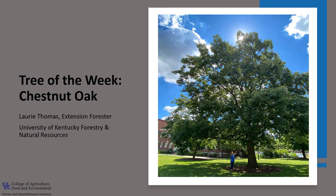Hi, I'm Laurie Thomas with the University of Kentucky Department of Forestry and Natural Resources, and I'm here with the tree of the week: the chestnut oak.